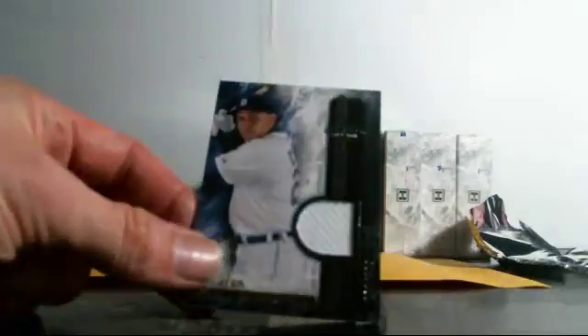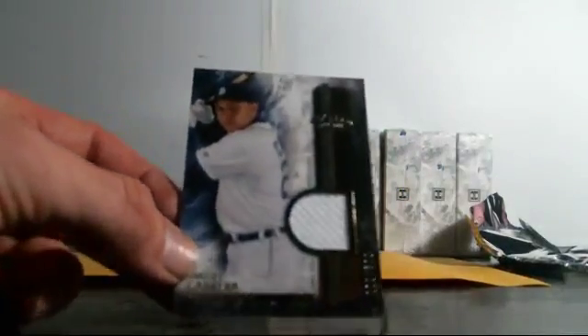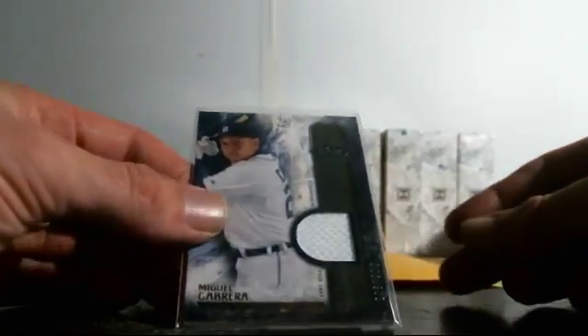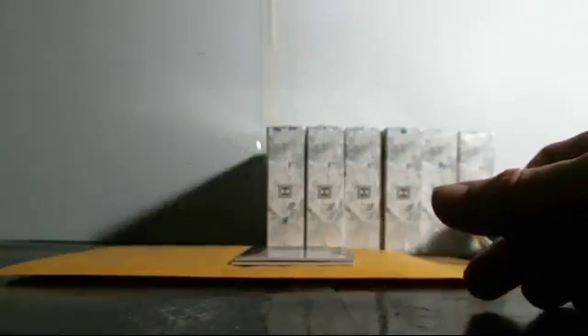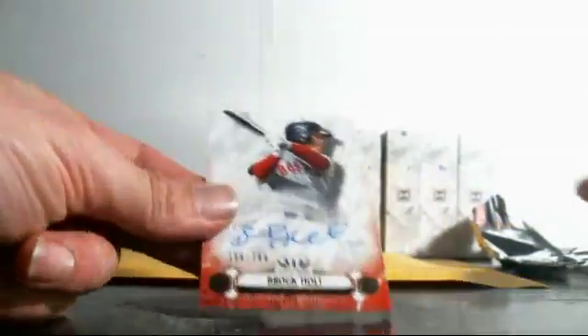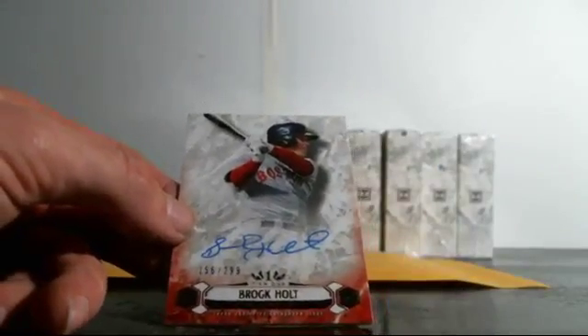For the Tigers, single relic Miguel Cabrera, number 208 of 399. God, this case sucks. Number two for the Royals, Alex Gordon to 149, number 33 of 149. Monica, if you thought you were done, you got another one coming — not sure you'll be too happy with it, but it's still a hit. Breakout auto of Brock Holt, number 156 of 299.